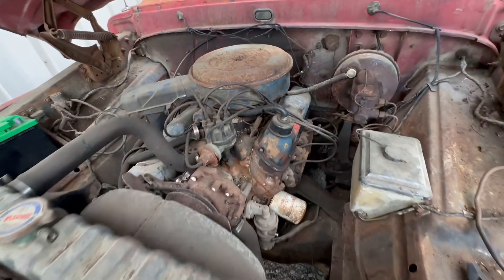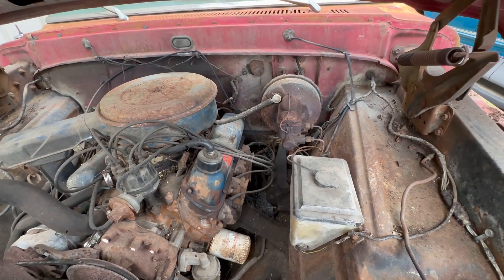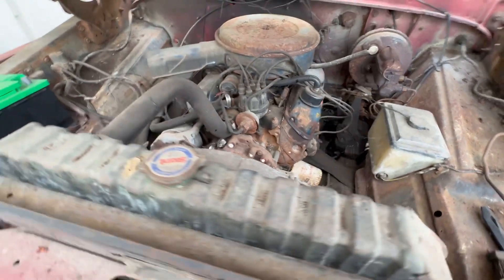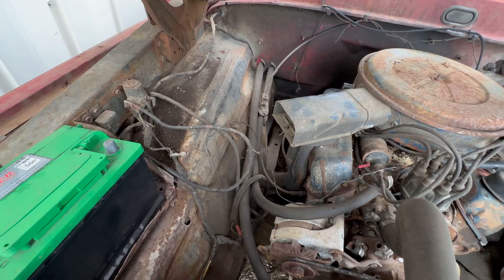Factory 302, power brakes but manual steering. Good candidate for a Crown Vic swap.